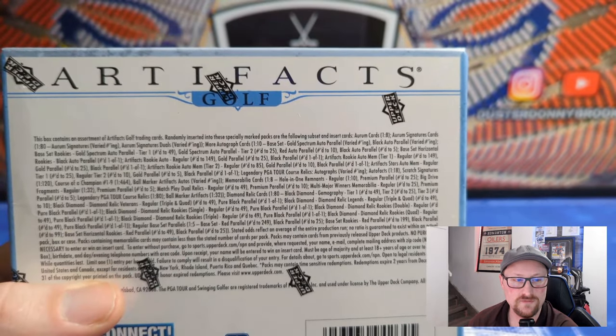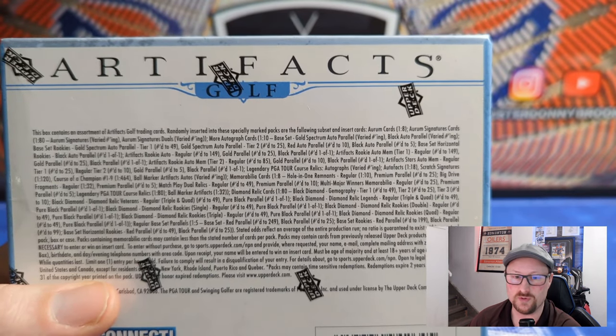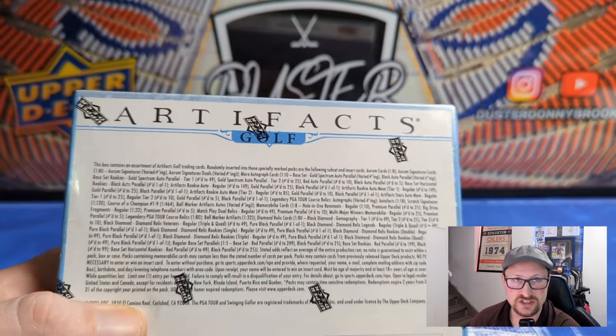It'll be interesting to compare this stuff to the hockey stuff. I'm a big golf fan and I've really found I enjoy opening the golf stuff. It's always fun to draw parallels between the hockey sets and the golf sets as well.